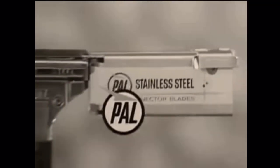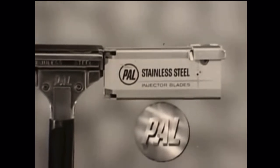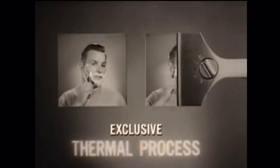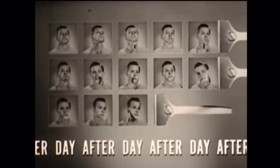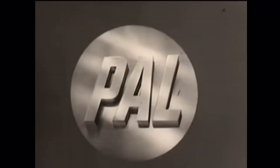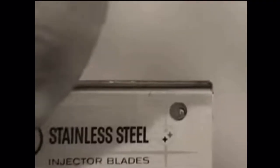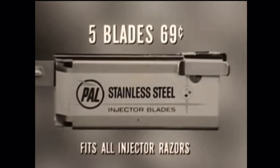Now, inject new comfort into shaving. PAL captures the miracle of stainless steel comfort in the new PAL stainless steel injector blade. Because of PAL's exclusive thermal process, just one blade shaves you day after day after day — outshaves four, five, or more ordinary blades. PAL, creators of the world's first stainless steel injector razor — inject new comfort into your shaving with new PAL stainless steel blades.